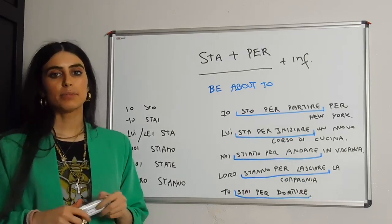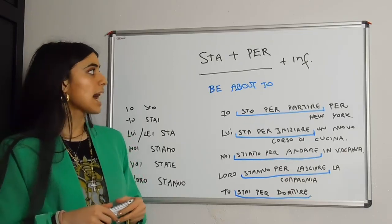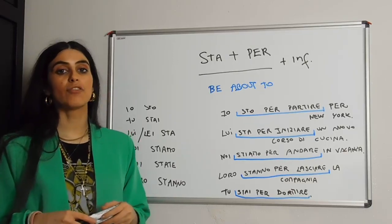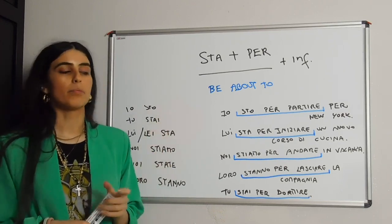Now guys, this is going to be a very quick and easy video on stare plus per plus infinitive of the verb. It means 'to be about to' and it's that simple.